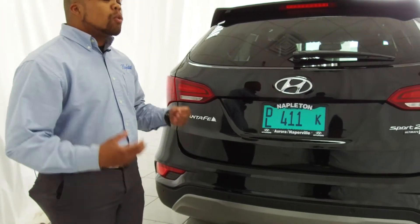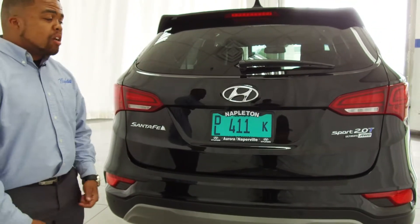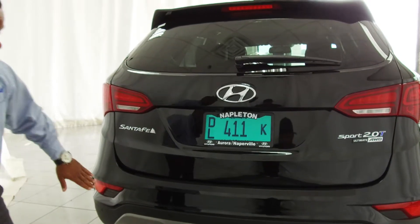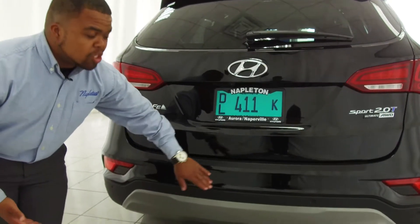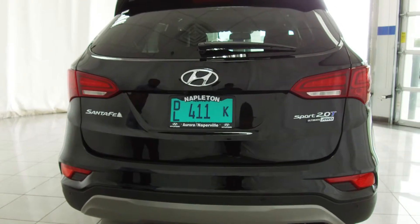Standard also comes with a backup camera and it is dynamic, so it's going to be a lot easier to maneuver while watching it. It also comes with parking sensors while you're backing up so you don't hit anything and know exactly how far you are from an object before it touches the bumper.